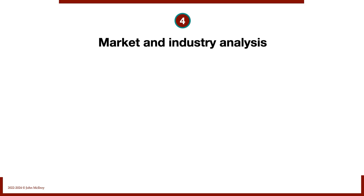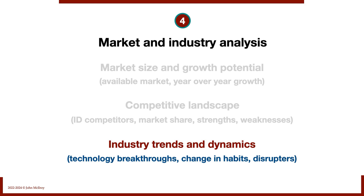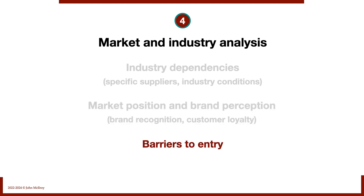Number four: market and industry analysis. We look at market size and growth potential, competitors' market share, strengths and weaknesses, and industry trends and dynamics — whether impacted by technology breakthroughs, changing habits, or other disruptors. We examine dependencies on specific industry conditions, market position, brand recognition, demonstrated customer loyalty, and barriers to entry — whether technology, location, regulatory, or capital barriers have been erected by this business.